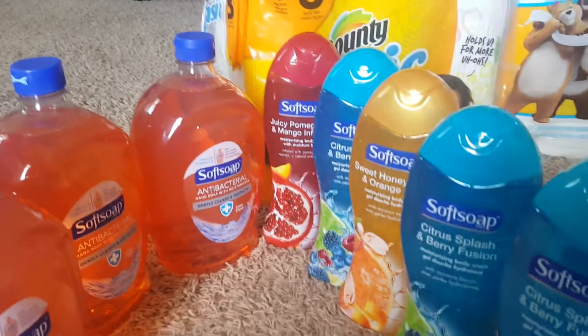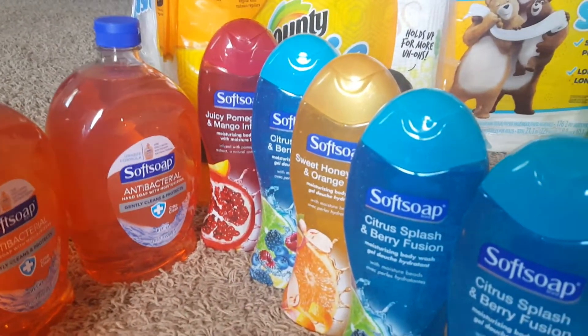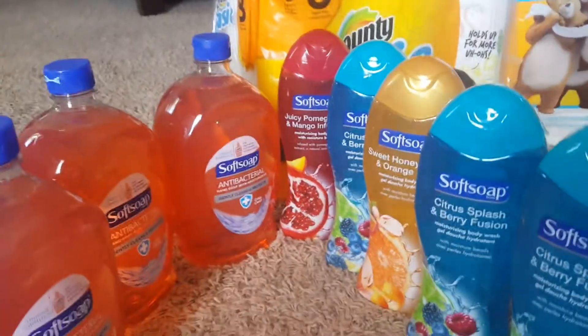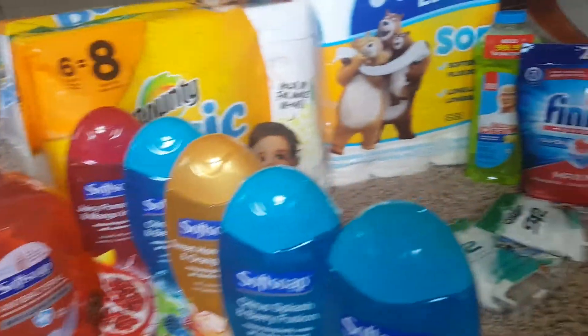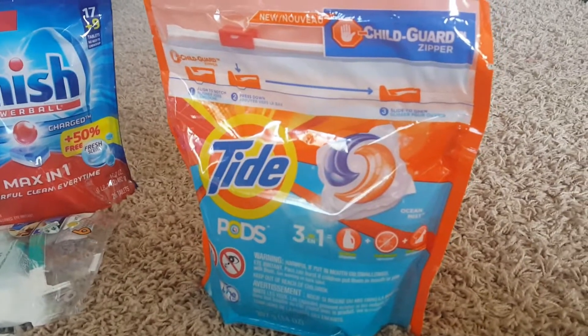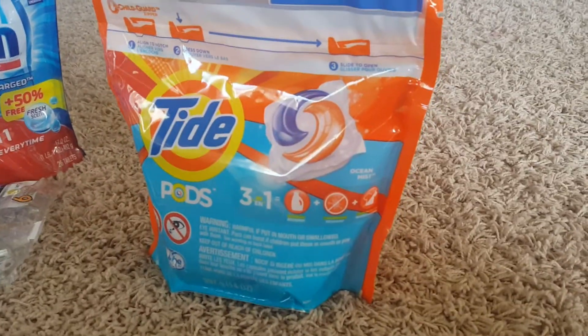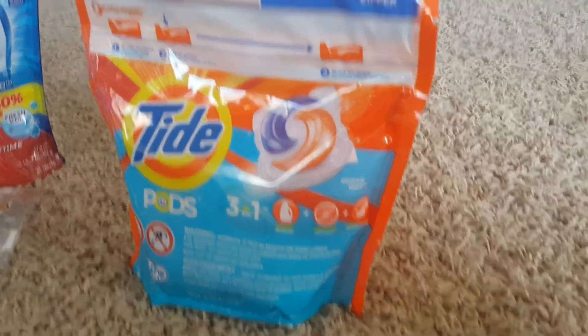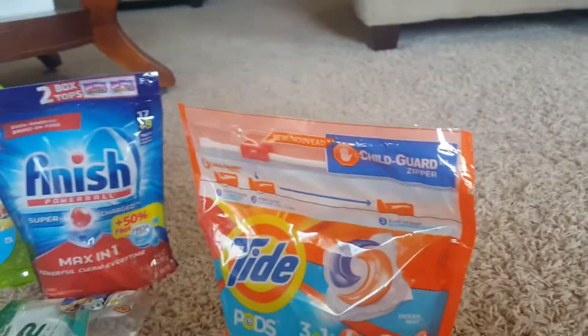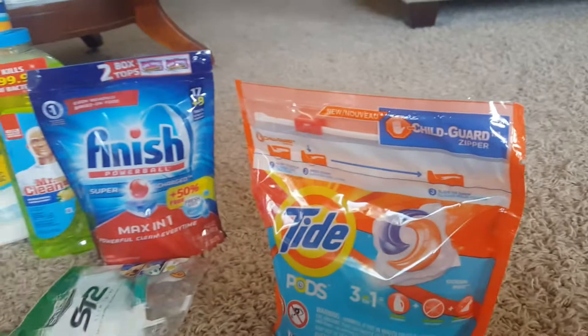You also get back 5,000 points — equivalent to $5 — when you purchase two, so this was a great deal at Walgreens. I did the same at the other Walgreens. I also had a coupon for $3 off Tide, so I went to Walmart and purchased it — came out to $0.97, with tax about $1.25. Not bad.